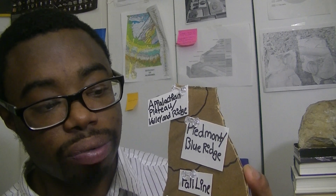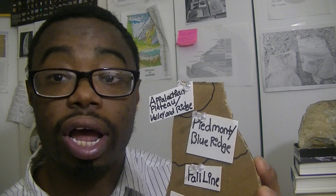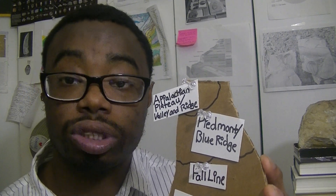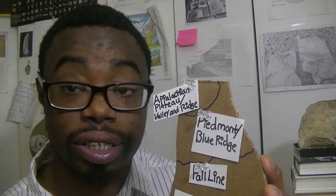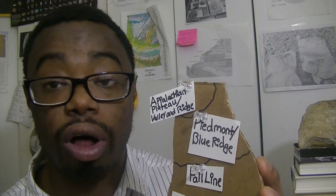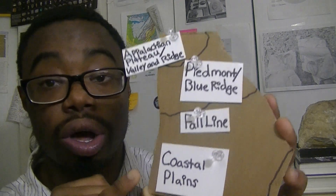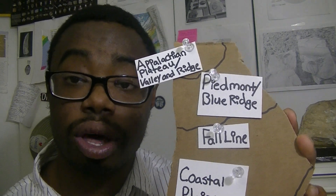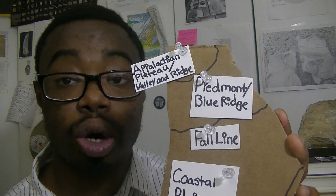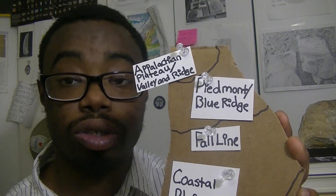Our third episode is going to focus on the Fall Line, which is where we find some of our coastal sediments and our Late Cretaceous fossils, including dinosaur fossils. Below the Fall Line is our Coastal Plain region, where we're going to focus on the Cenozoic fossils — the youngest fossils of the state — mainly marine but also vertebrate fossils.